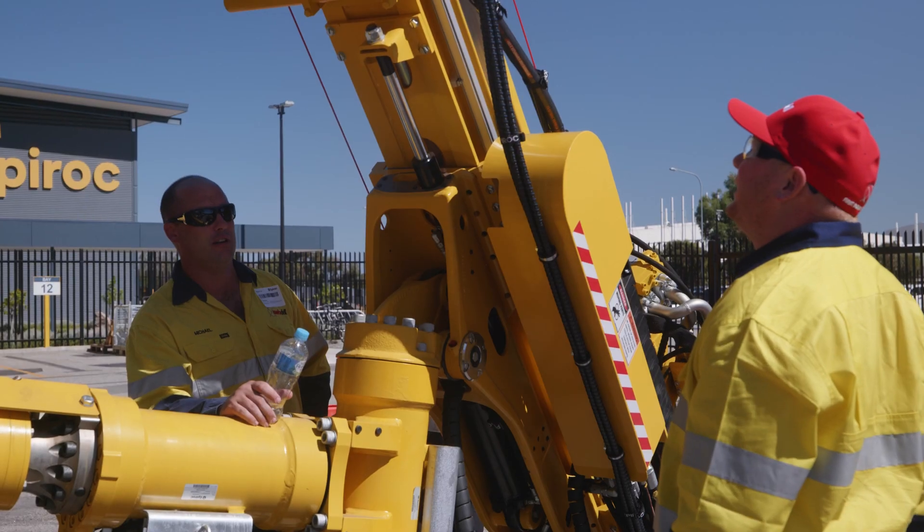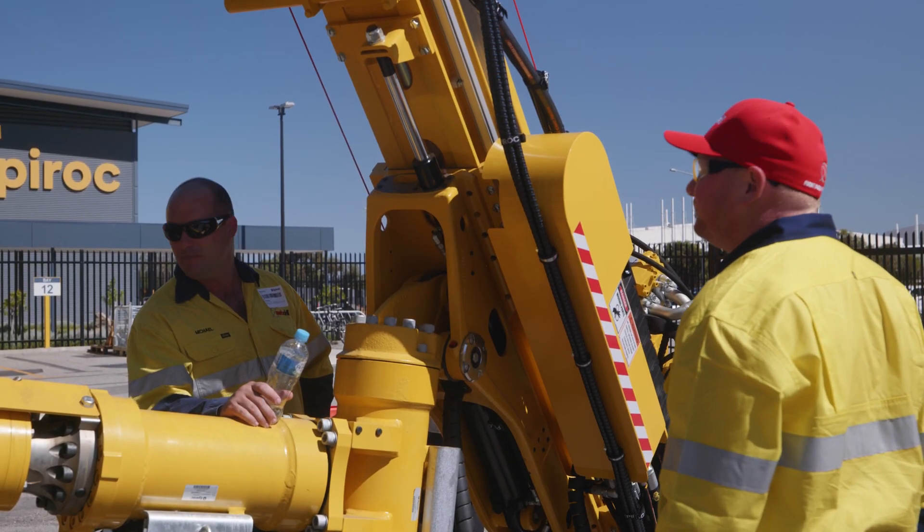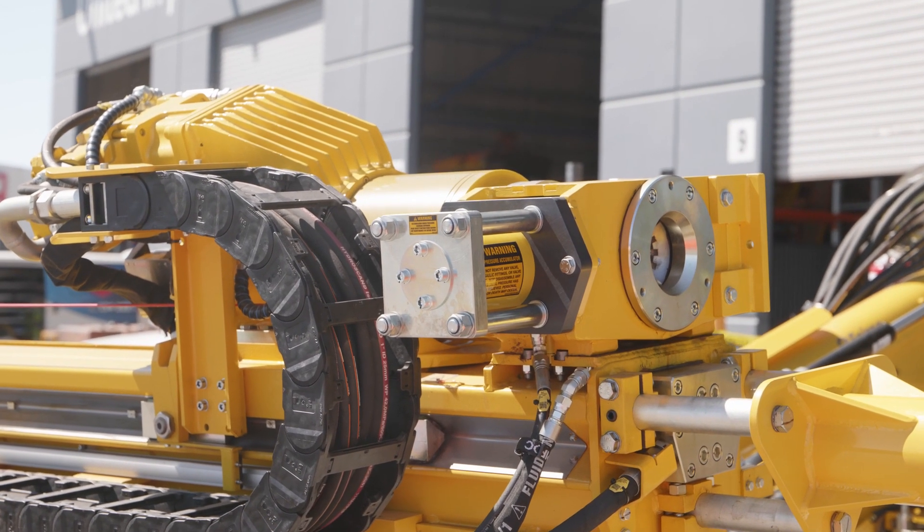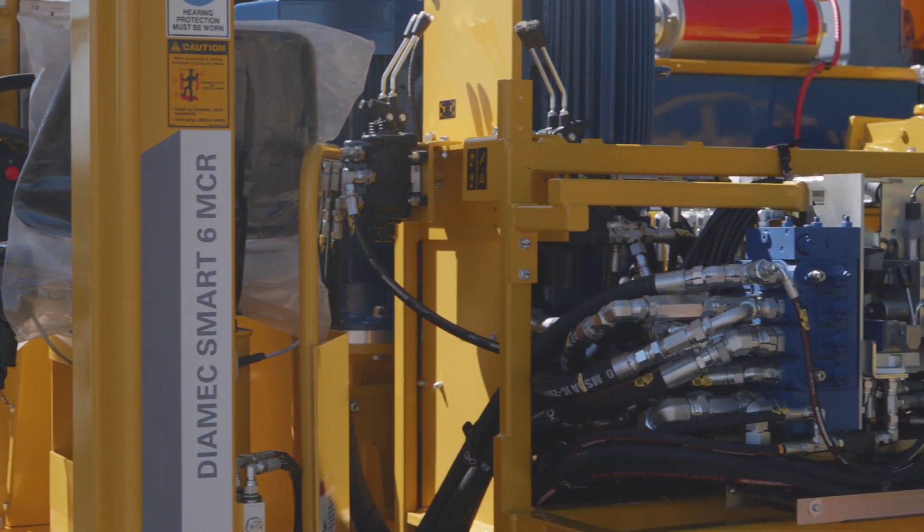Some of the benefits that clients can see from finalisation of Rig 10 is the 28 mods that Webdrill have done here in the Epiroc facility, which makes all the changes OEMs. Very excited to see this rig come out into the fleet. There's a lot of work ahead of us in 2021 and excited to see this go out to our new clients.